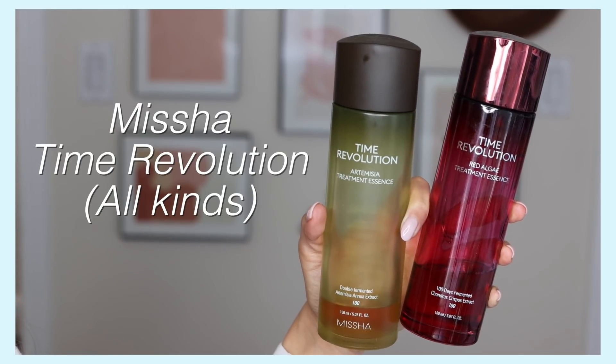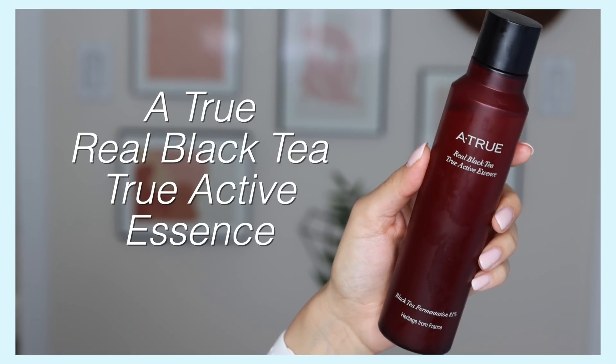I'd be remiss not to mention Missha's first treatment essences. The Artemisia version is great for calming the skin and for acne-related issues or those looking for a soothing component. The Red Algae version is antioxidant-rich and serves as my anti-aging essence. Both are affordable options I'd recommend from this line. Currently I'm using the A-True Real Black Tea True Active Essence — antioxidant-rich black tea, and it's double fermented so it's doubly ready to be absorbed by the skin. It has a slightly thicker texture, which my dry skin loves in the winter months.